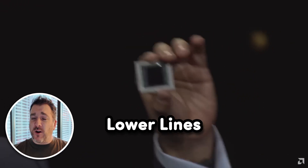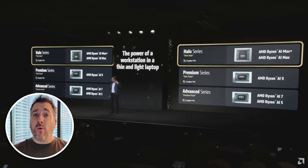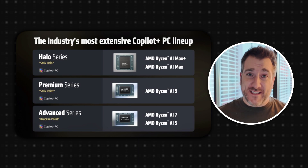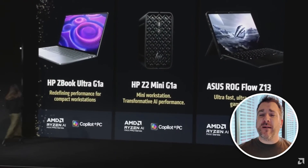AMD also introduced their lower line of AI chips. Right now we have the AMD Ryzen AI 9, but we got introduced to the AMD Ryzen AI 7 and also the 5 series. These are going to be great inside laptops, on par with say the M4 MacBook Pro and the M3 MacBook Air. The figures being shown were quite impressive — mainly targeting Intel — and that's what AMD showed us at their event.